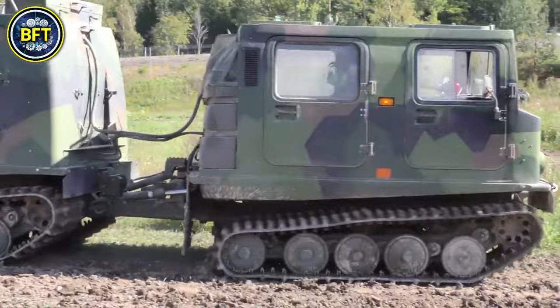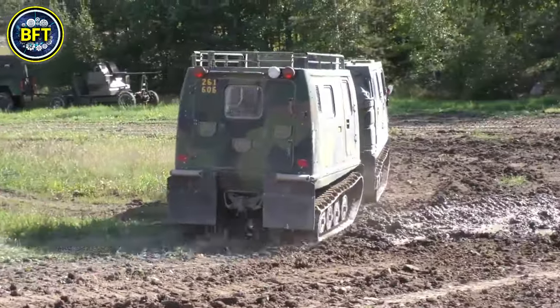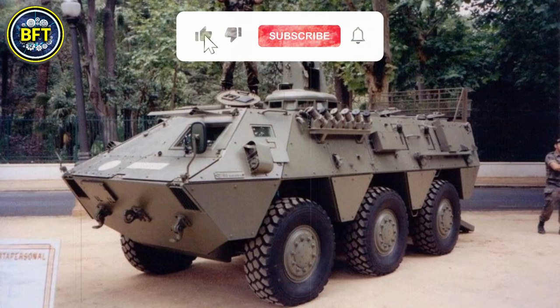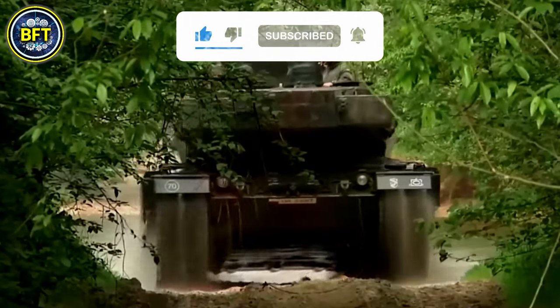And there you have it! Those were the top 10 most powerful military vehicles of the Spanish Army. Did your favorite machines make the list? Let us know in the comments below, and don't forget to like and subscribe if you want to see more rankings like this.